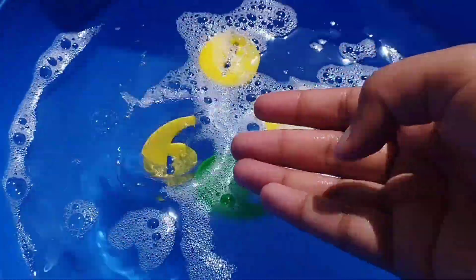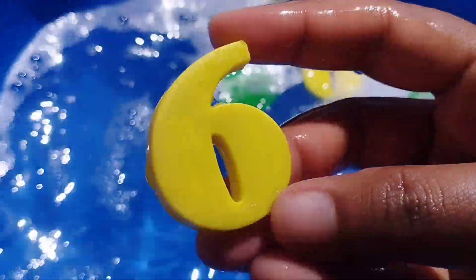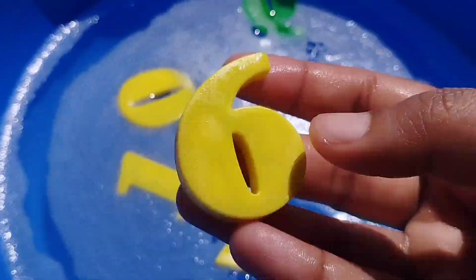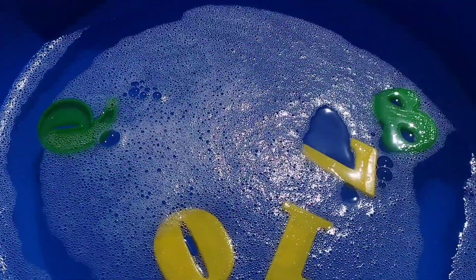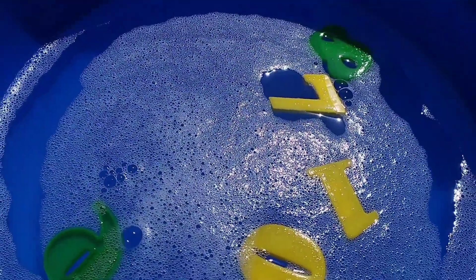The next number is number 6. This is number 6. The next number is number 7.